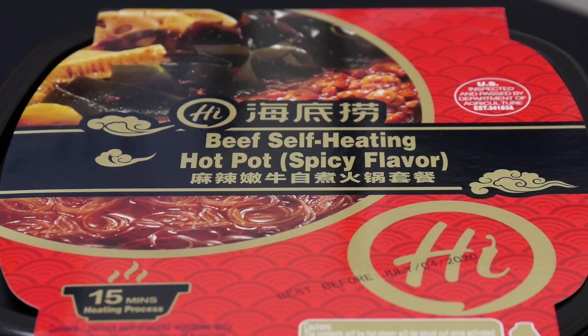On today's episode, we're trying out the beef version of the instant hot pot from Heidi Lau. We tried out the vegetarian version before, which is awesome, but this has been sold out for quite some time. I know you guys enjoy these videos, and I do too, because hot pot is actually one of my favorite meals. I probably go to hot pot maybe two or three times a week.